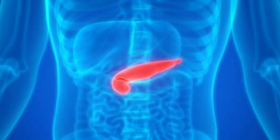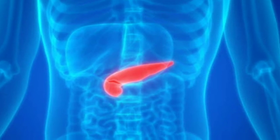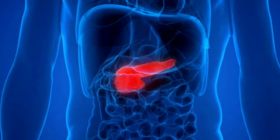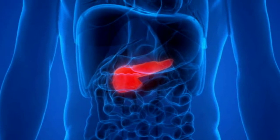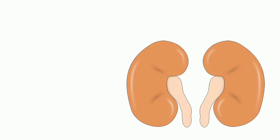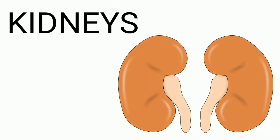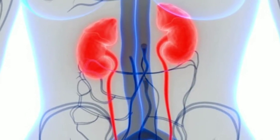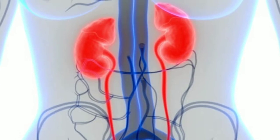Pancreas: the pancreas is located behind the stomach in the upper left abdomen. A healthy pancreas produces the correct chemicals in the proper quantities and at the right time to digest the food we eat. Kidneys: your kidneys filter waste and excess fluids from your blood.